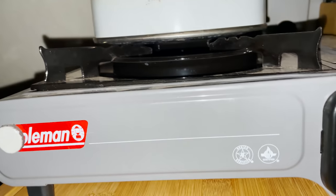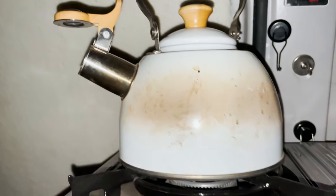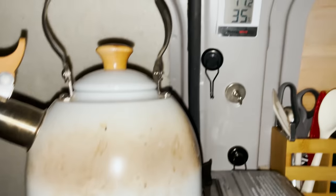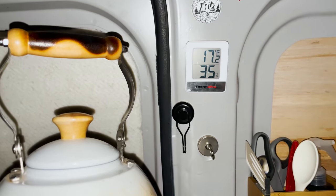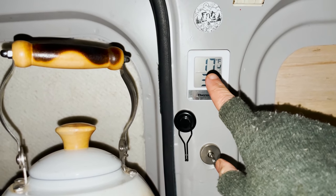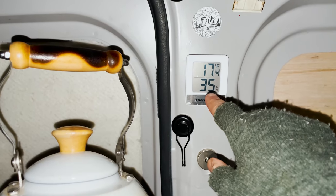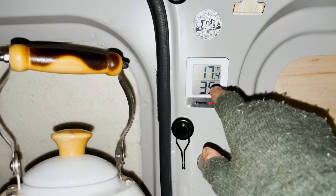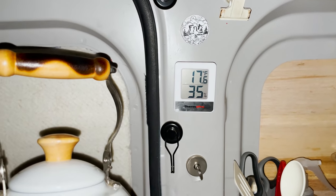I think the stove isn't working because it's too cold and because it's full. So I'll wait for it to warm up a little bit. Already I'm warming up. This is just the percent humidity right now — 35% humidity.